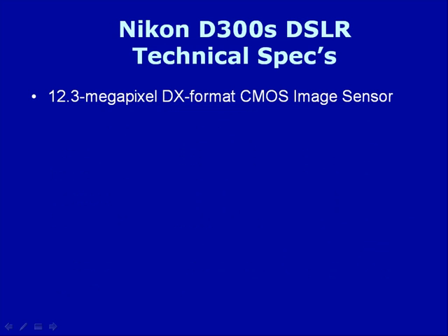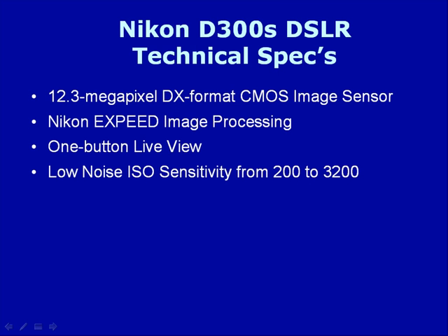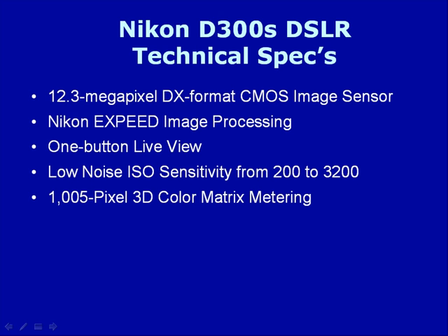Some of the technical specs feature a 12.3-megapixel DX format CMOS image sensor, Nikon X-Speed image processing, one-button live view, and low-noise ISO sensitivity from 200 up to 3200, with a 1,005-pixel 3D color matrix metering.